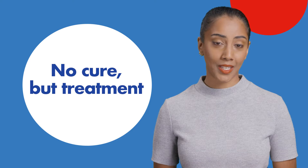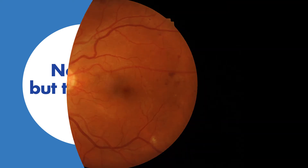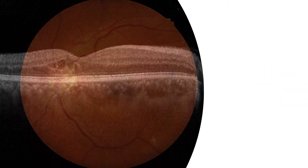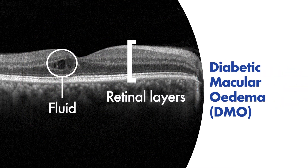Proliferative diabetic retinopathy is a complication of diabetes where abnormal blood vessels grow within the eye and can cause bleeding and scarring at the retina. Diabetic macular edema is swelling of the macula caused by leakage of fluid from damaged blood vessels.